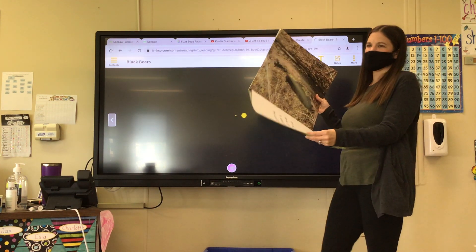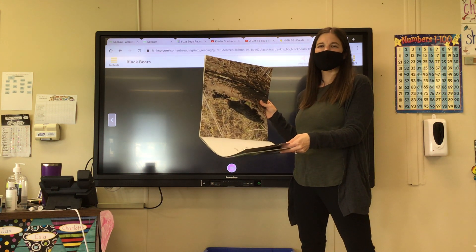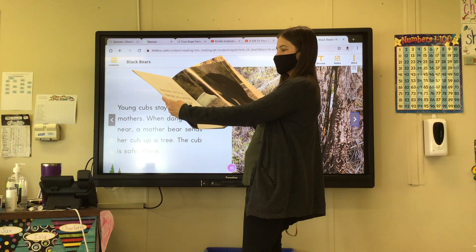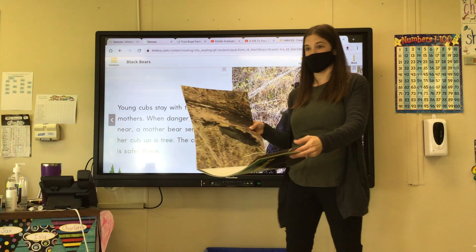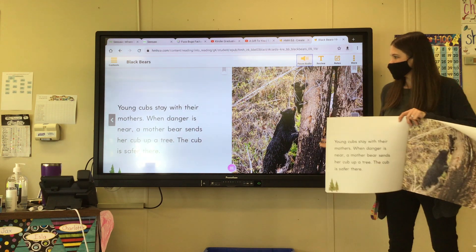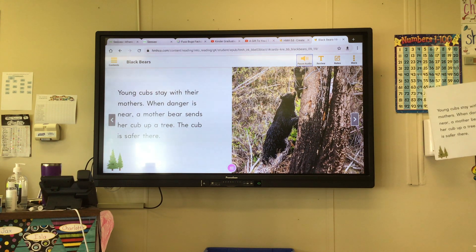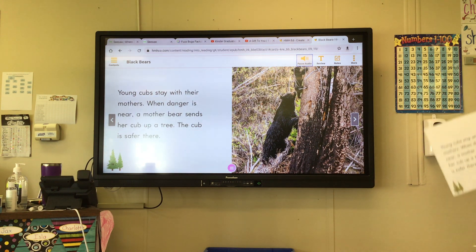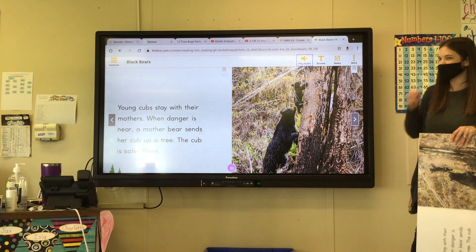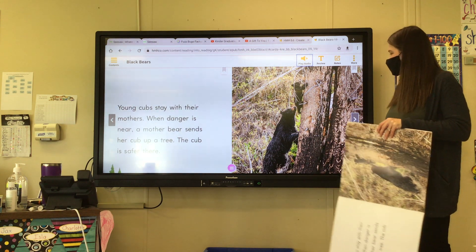This book — what kind of story do you think it is? Is it true, or is it made up? It's true — it's an informational text, right? It's telling us information that is really true. So it says the bears can run faster than people can — that is a true statement. Young cubs stay with their mothers. When danger is near, a mother bear sends her cub up a tree. The cub is safer there. You see the cub climbing up the tree? When there's danger, they can climb, and most of the other animals can't climb trees, so they know they're safe up there.